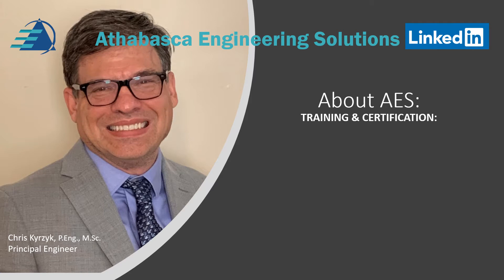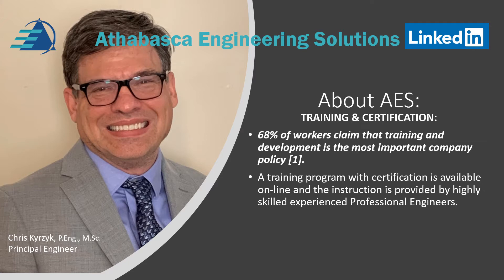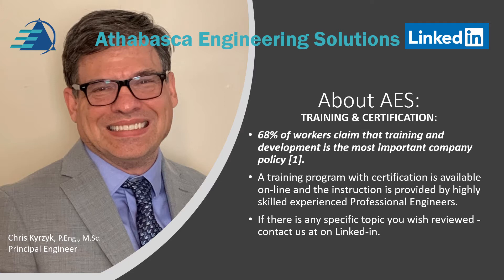A bit more detail about training and certification. AES provides training and certification for workers. Did you know that 60% of workers claim that training and development is the most important policy for a company for their careers? A training program with certification is available online, with instruction provided by highly skilled, experienced engineers. If there is any specific topic you wish to be reviewed, please contact us at AES.